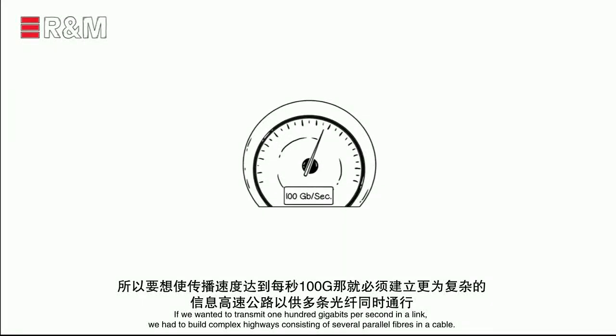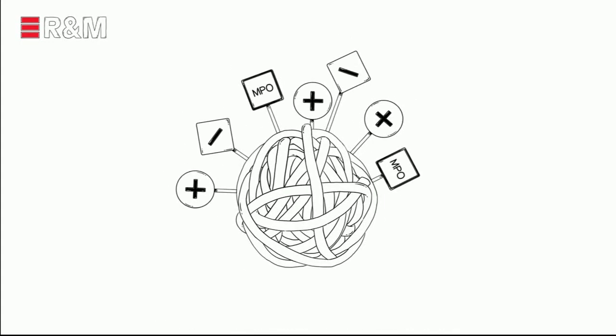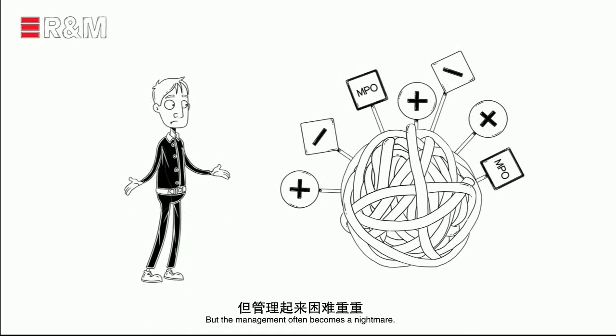If we wanted to transmit 100 gigabits per second in a link, we had to build complex highways consisting of several parallel fibers in a cable. But the management often becomes a nightmare.